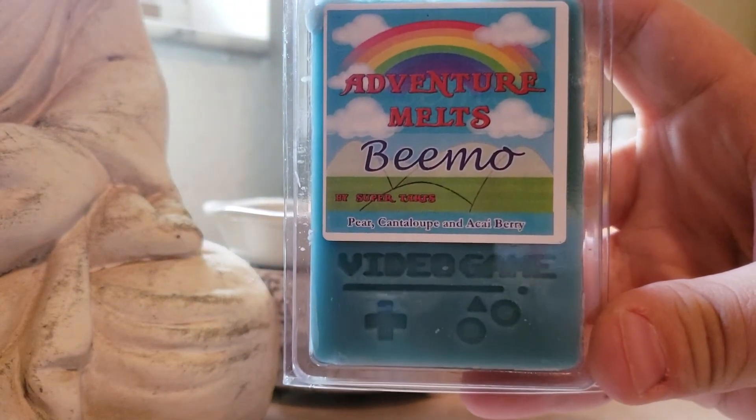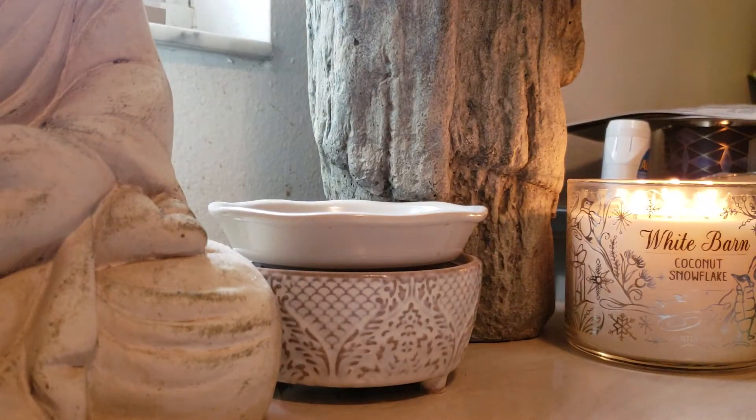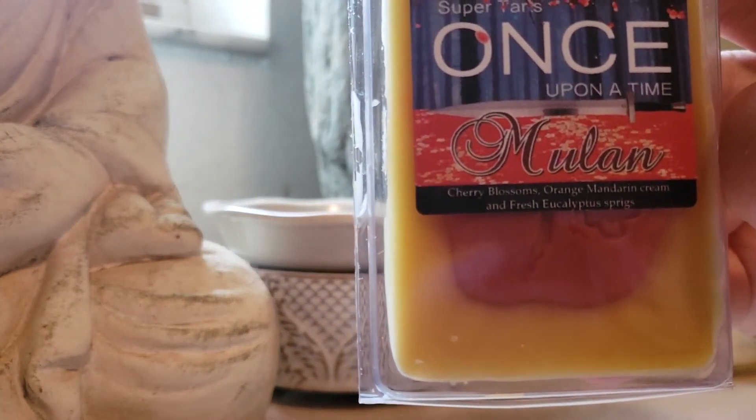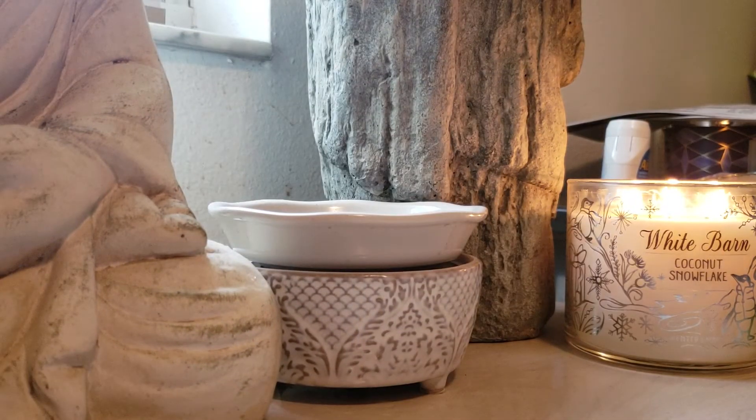BMO: Pear, Cantaloupe, and Acai Berry. Mulan: Cherry Blossoms, Orange, Mandarin Cream, and Fresh Eucalyptus Sprigs. I really wasn't sure of this because I don't normally like Japanese Cherry Blossom, but this blend really works. It works really well.